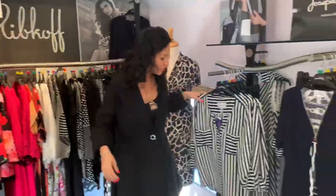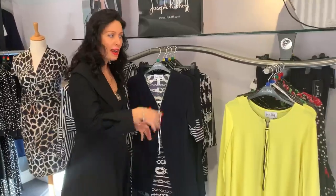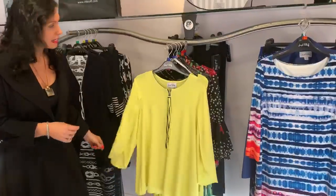We move on to the nautical look. Gorgeous here — very Chanel inspired, I think. And of course, we've got some of the citrus colours here too.